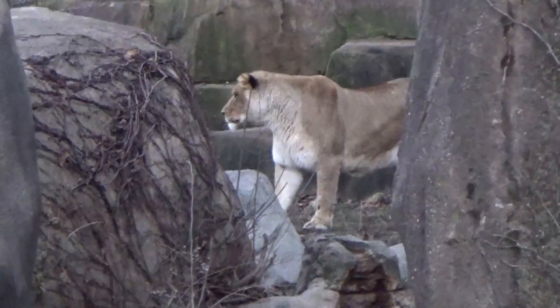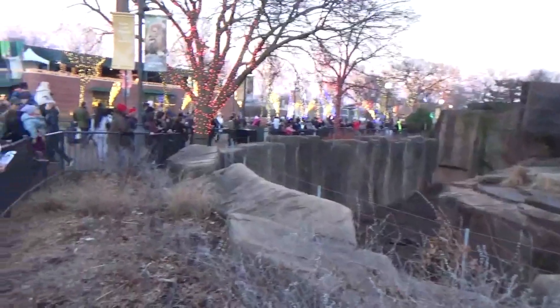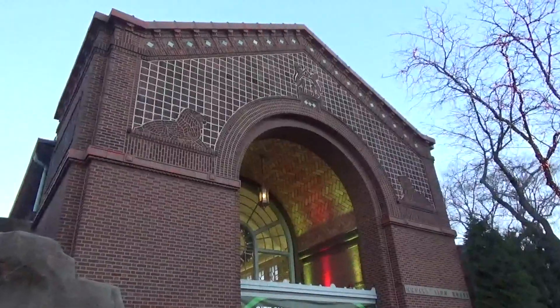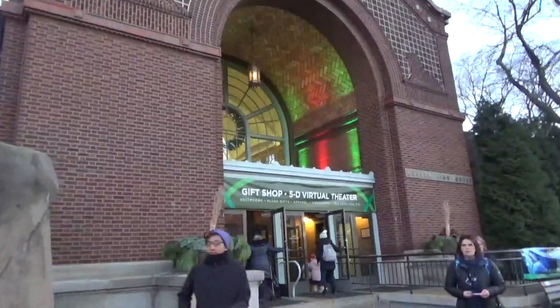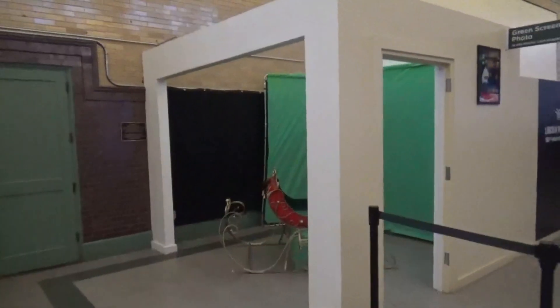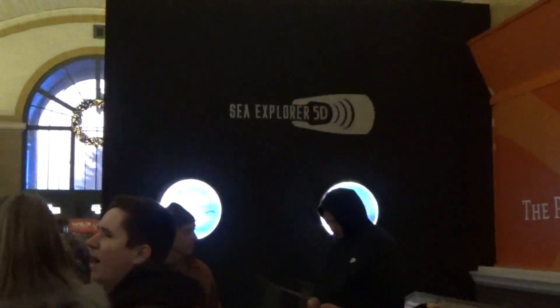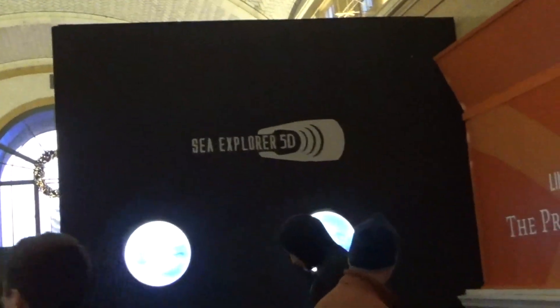And there's a lioness there — she's checking out the crowd, it looks like. There's a pretty big crowd that's waiting. We're going to go in here — it's the gift shop and the 5D virtual theater, and they call this the Lion House. Some decorations in here, presents. They have a photo spot here with a green screen to get your picture taken in a sleigh.